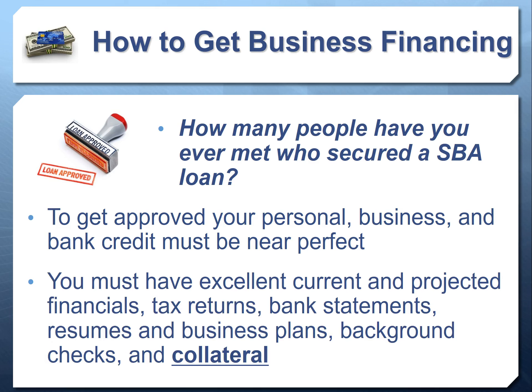To get an SBA loan approved, your personal credit, business credit, and bank credit have to be nearly perfect. You need excellent current and projected financials, great tax returns, well-managed bank statements, resumes showing industry experience, a well-thought-out business plan that can cost hundreds or thousands of dollars and months to create, background checks without criminal history, and collateral — often estimated at 70–75% of what you're borrowing.